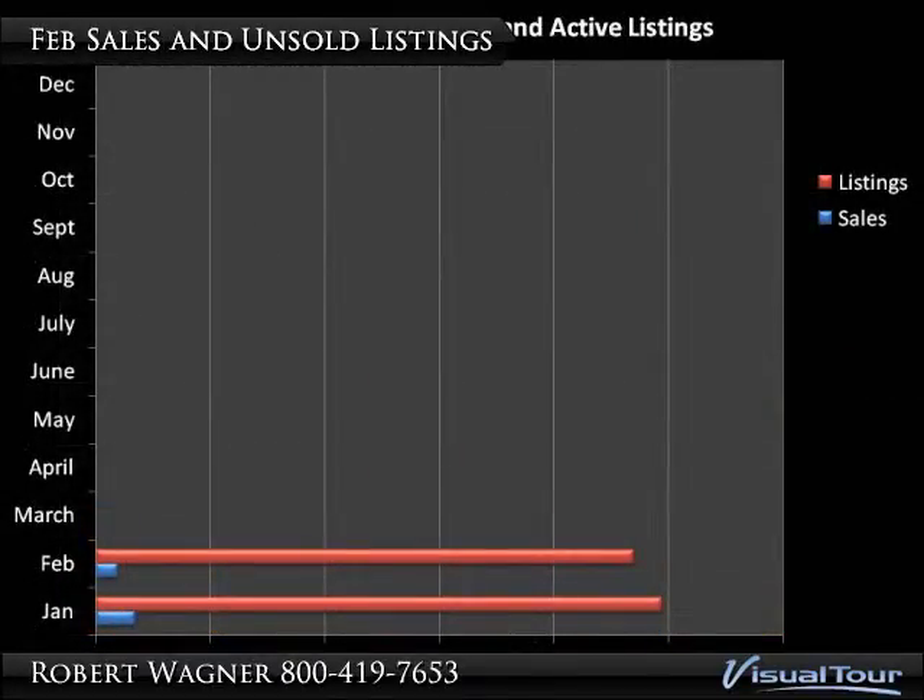Here we have sales versus unsold inventory. The small blue line on the far left indicates sales, and the red line almost to the far right is all of the properties that are for sale. Our clients get to see these numbers broken down by price ranges to give them what we consider to be a competitive advantage.